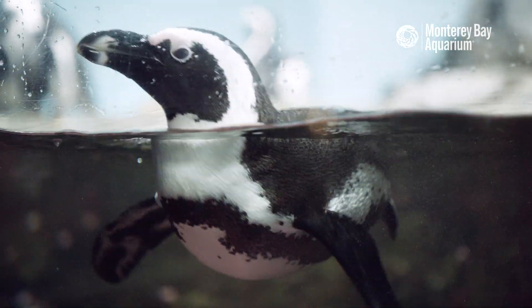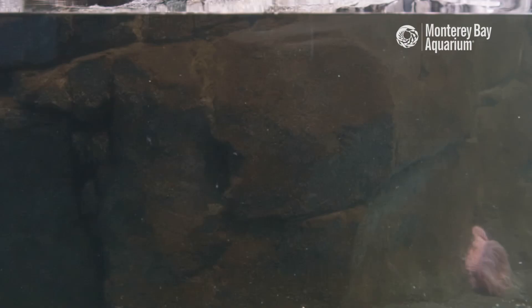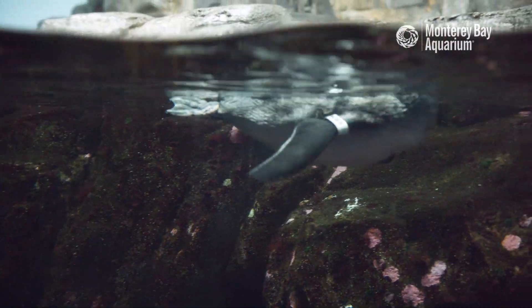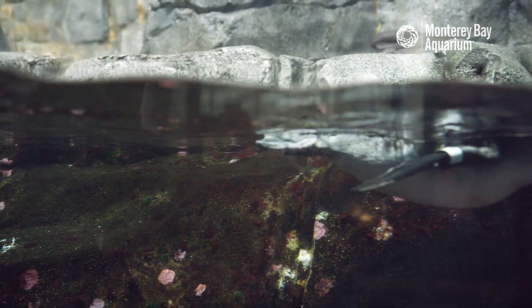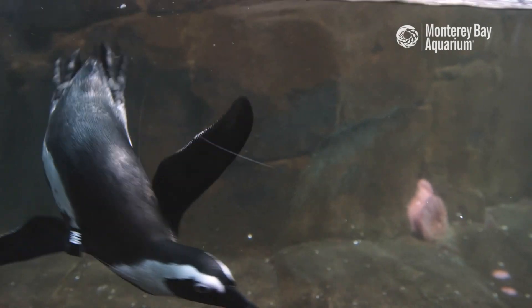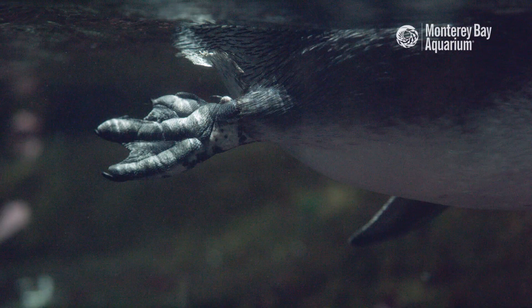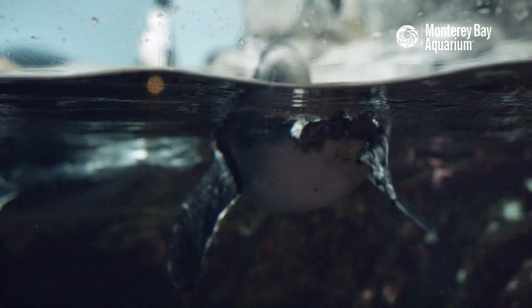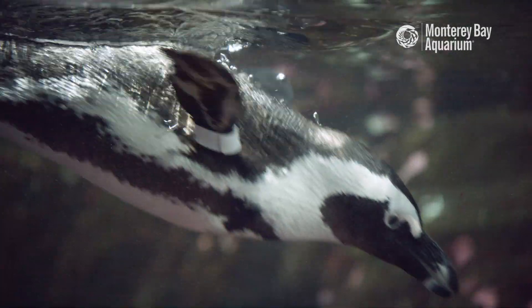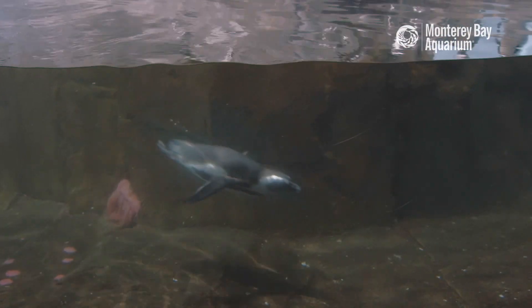Penguins' bodies are specifically designed to go through the water. Their shape is more torpedo-shaped, so it helps them be very streamlined. Their wings are very stiff, and that helps them paddle through the water. Their feet are webbed, and that helps them act as a rudder. Penguins' bones are more dense and heavy, and this helps them dive down to catch their fish.